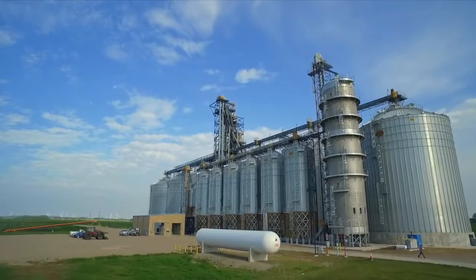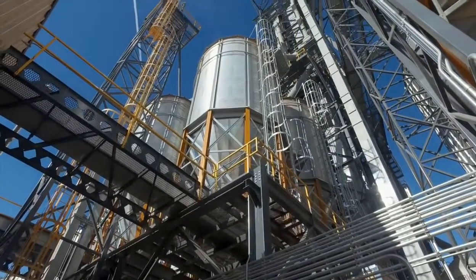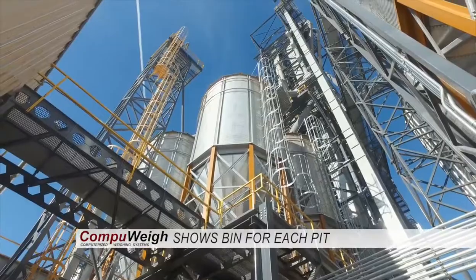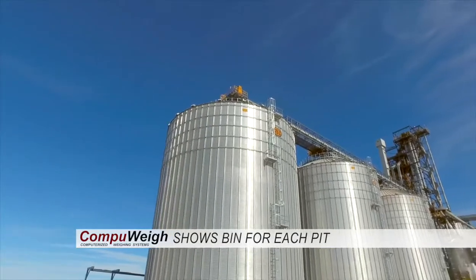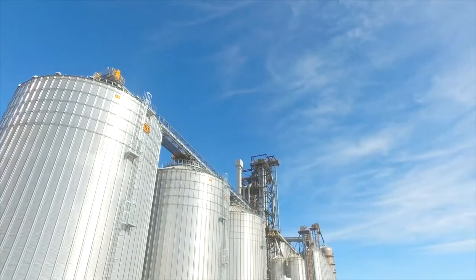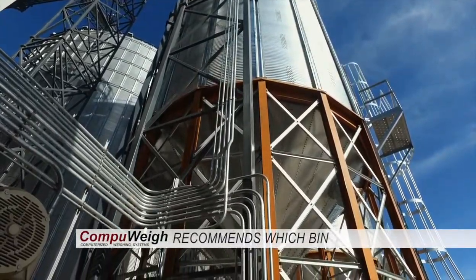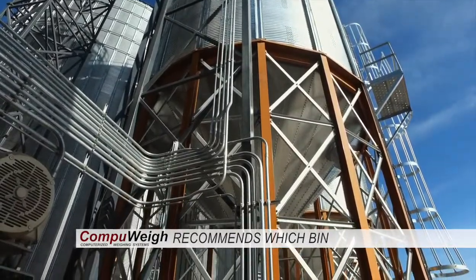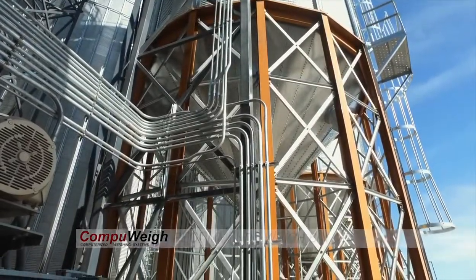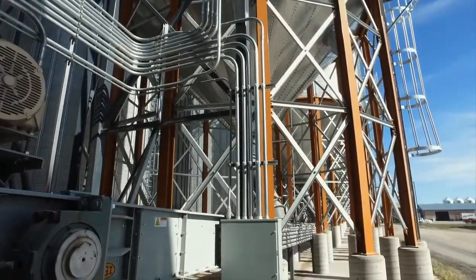CompuWave also provides a totally integrated system for those using its facility automation and inventory systems. The smart pit screens show the actual bins each dump pit will go to based on the physical settings of gates and diverters, and can also recommend optimum bins based on quality and path availability. Once the operator has made a bin selection, the path is automatically set to that bin.